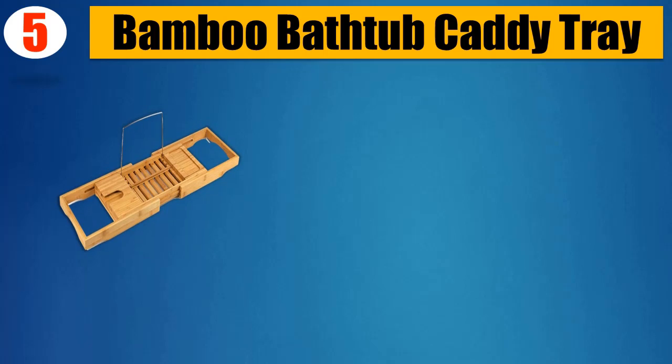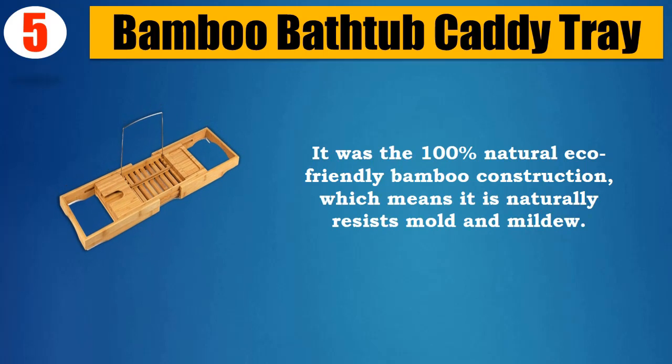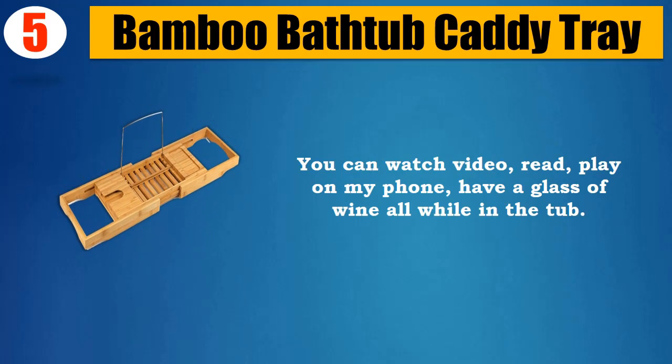Number 5: Bamboo Bathtub Caddy Tray. It features 100% natural eco-friendly bamboo construction, which means it naturally resists mold and mildew. You can watch video, read, play on your phone, or have a glass of wine — all while in the tub.